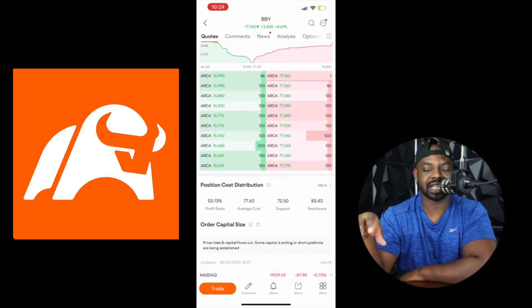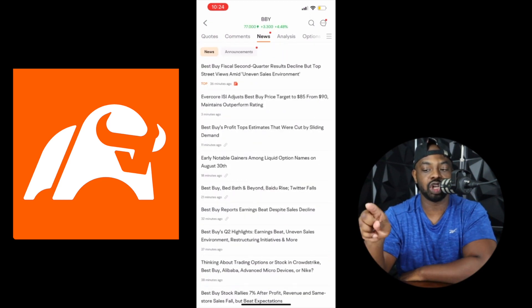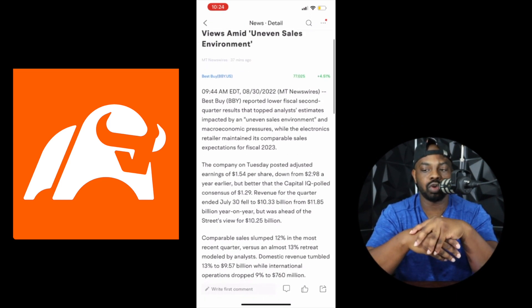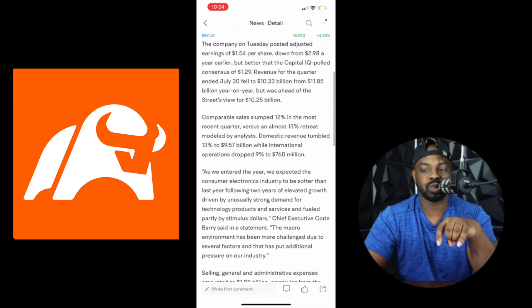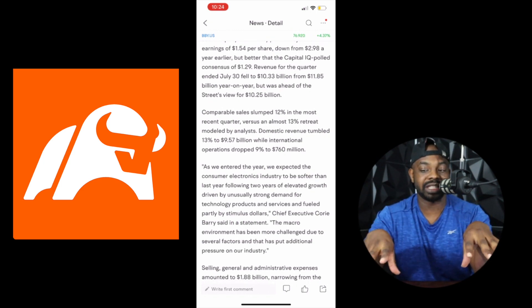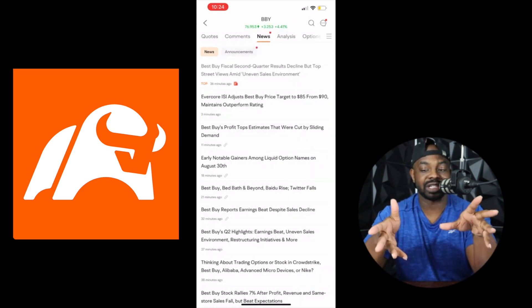Then you scroll down and you see the bid price and the ask price. But what I like to do is go up and click News to see what articles are talking about. Best Buy posted adjusted earnings of $1.54 per share, down from $2.98 a year earlier, but better than the capital IQ poll consensus. So it didn't do great, but it did better than what they expected — that's why the price is up in the green.